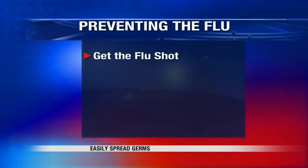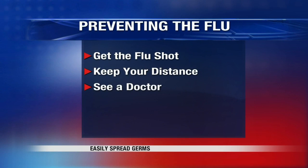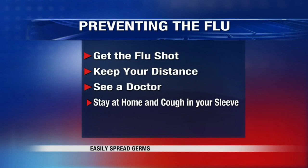Lisa Bado, Valley News Live. Now here's some more advice on how to avoid getting or spreading the flu bug: get the flu shot immediately, keep your distance from infected people, see a doctor as soon as possible if you are ill at home, and cough into your sleeve.